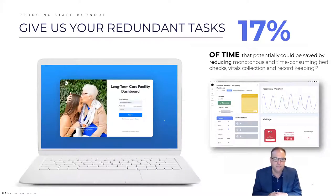In 2022, we're focusing on long-term care where staffing challenges are extreme, and we have the opportunity to give back 17 percent of the time clinicians spend on routine tasks such as bed checks, focusing their time on the patients who need the most care.